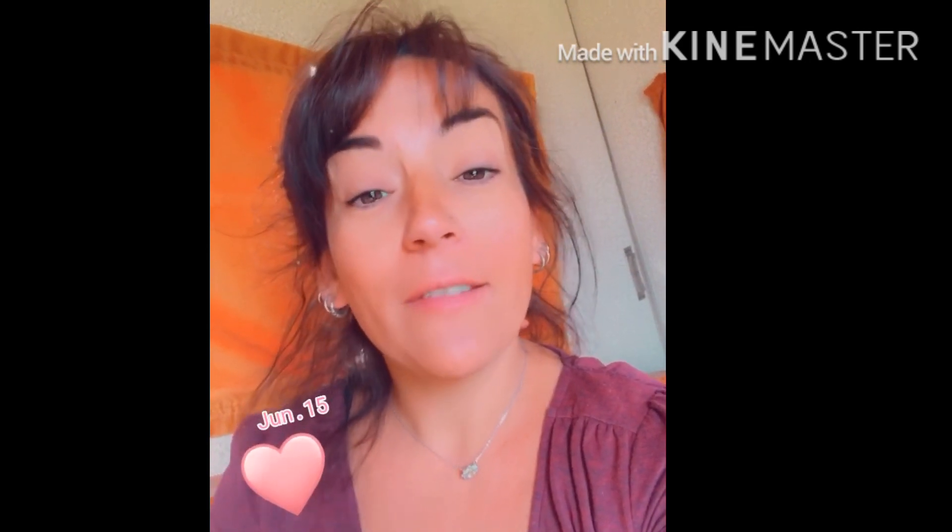Bonjour à tous, j'espère que vous allez bien. J'ai fait ma dernière vidéo datée du 1er juin. Je suis allée faire un petit tour dans mon potager et tout a doublé, voire triplé de volume parce qu'en ce moment on avait beaucoup d'eau ici, pas mal d'orages et deux jours de pluie. Donc du coup tout a poussé et je vais vous montrer ça. J'ai regardé ma vidéo du 1er juin et fait quelques captures d'écran pour vous montrer la différence avant-après en 15 jours.